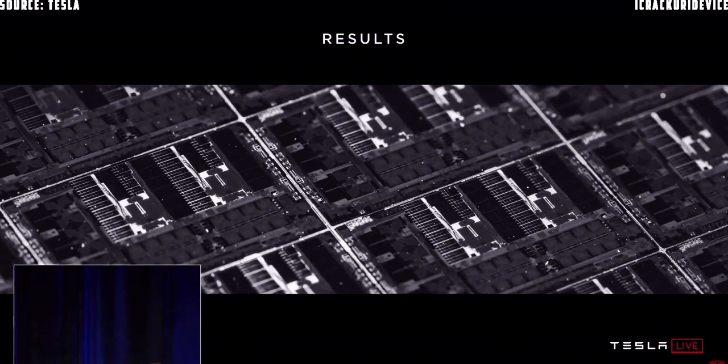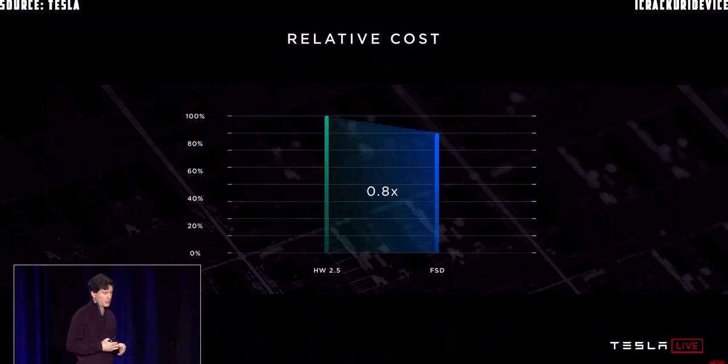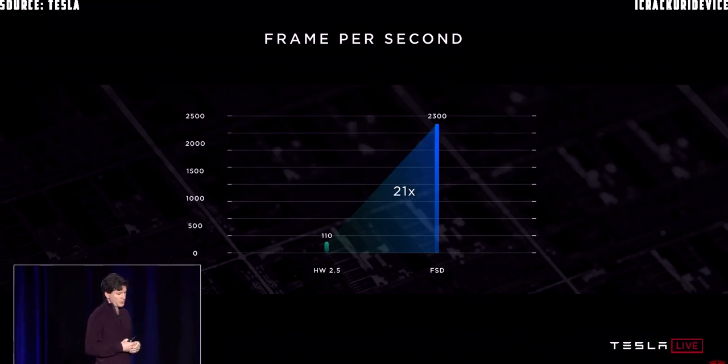Moving on to results: we had a goal to stay under 100 watts. The silicon cost of this solution is about 80% of what we were paying before. In terms of performance, we took the narrow camera neural network with 35 billion operations, ran it on the old hardware as quickly as possible, and delivered 110 frames per second. We took the same data, the same network, compiled it for the new FSD computer hardware, and using all four accelerators we can get 2,300 frames per second. I've never worked on a project where the performance increase was more than three — let alone this magnitude.